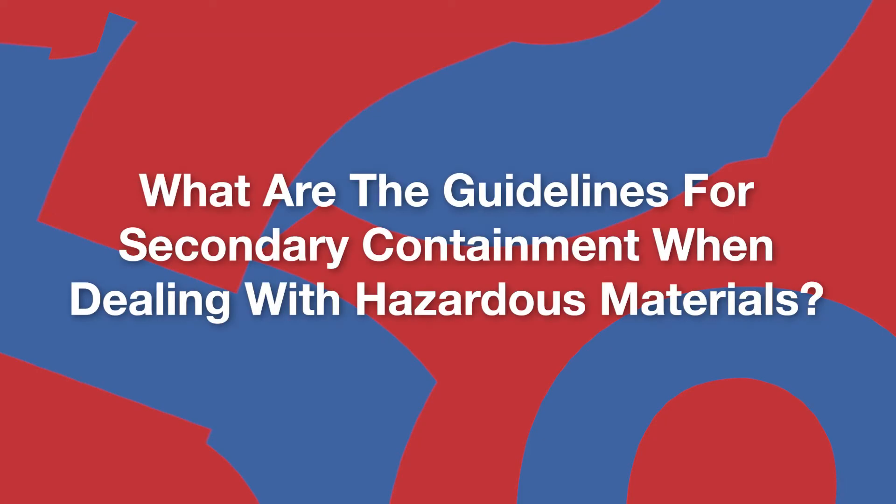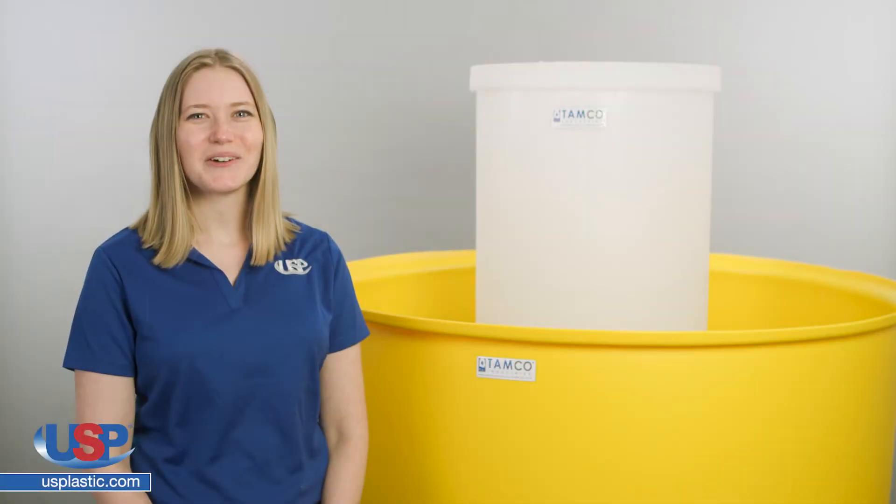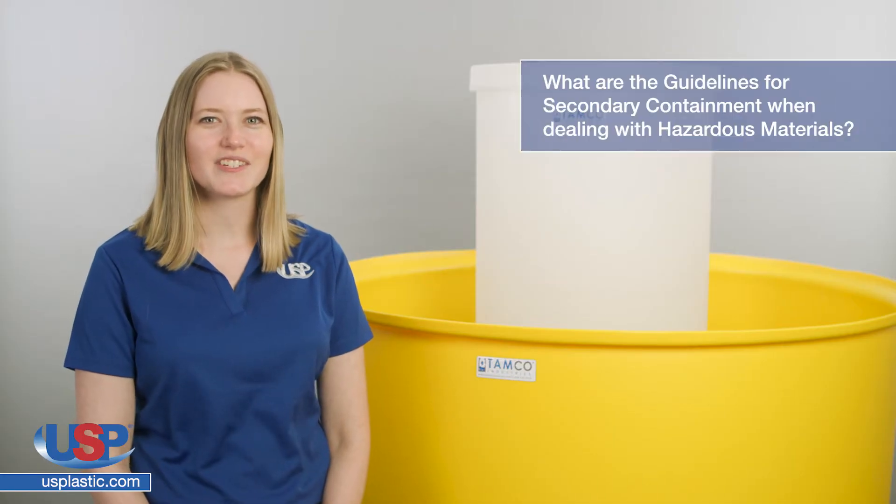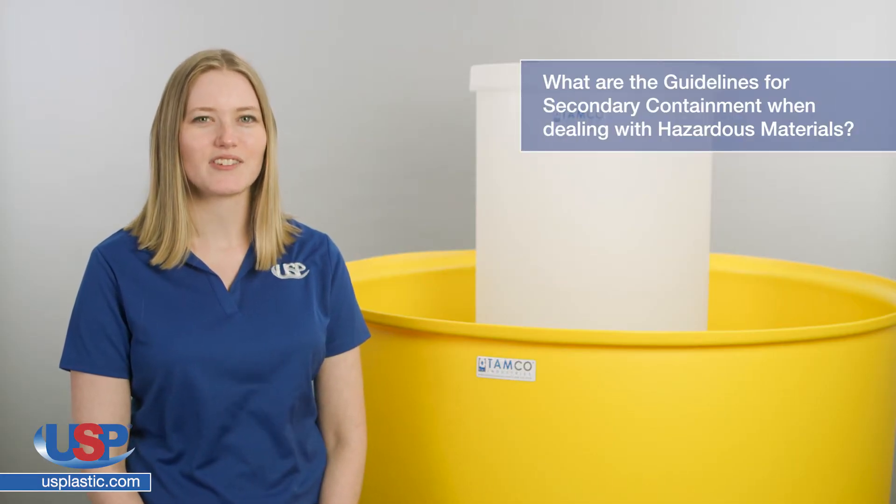Rose here for another one of our FAQ videos. Today we are going to answer the frequently asked question: what are the guidelines for secondary containment when dealing with hazardous materials?